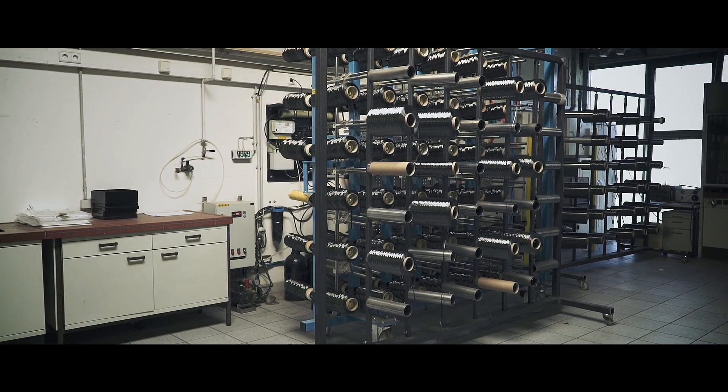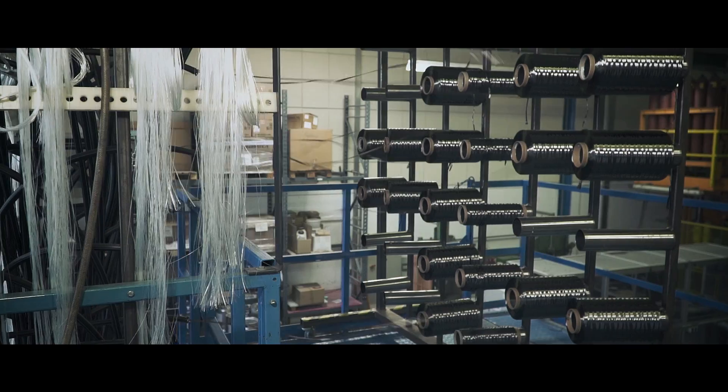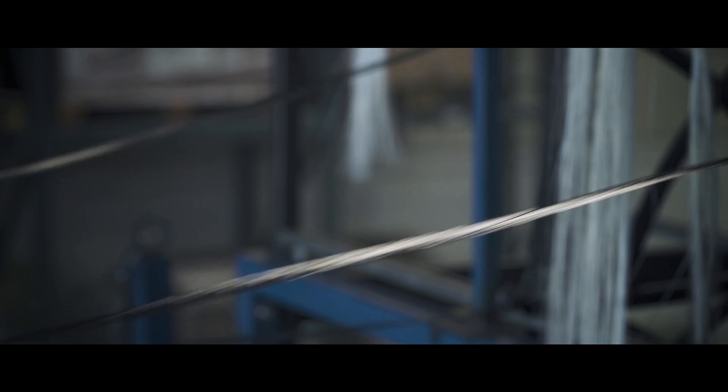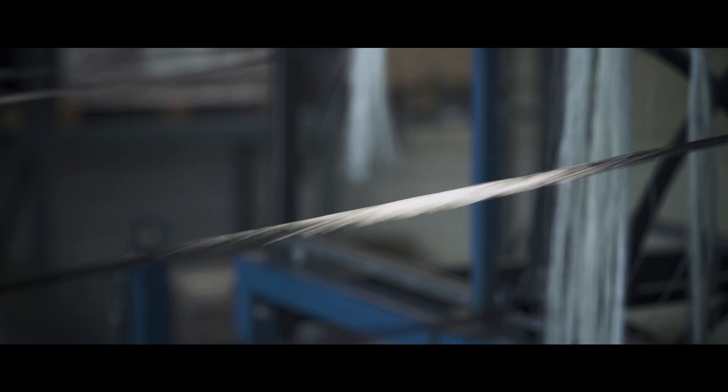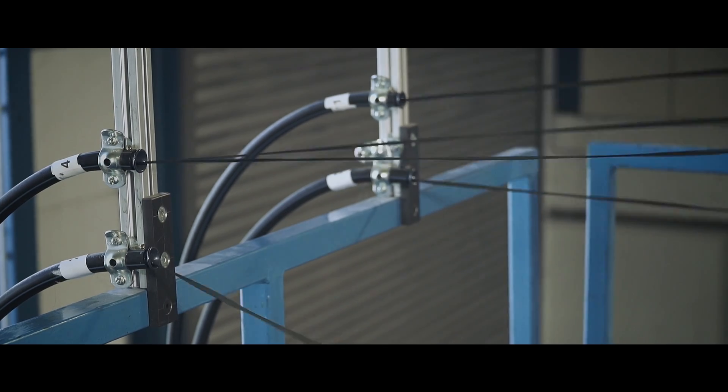The carbon fiber tow is organized so that each filament is aligned towards the SMC line. On the SMC line, a specialized cutting device is implemented to cut the carbon fiber tow into customized lengths and fiber amounts.